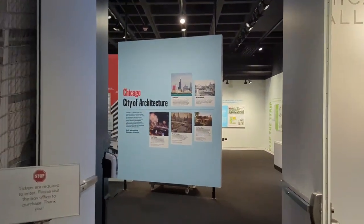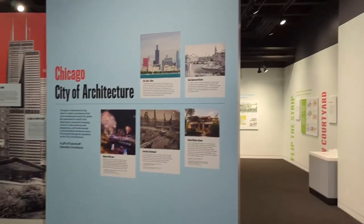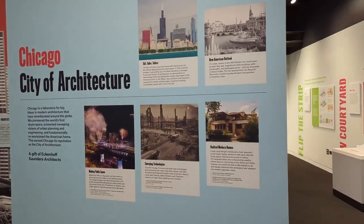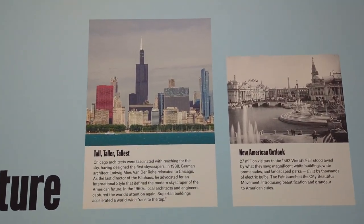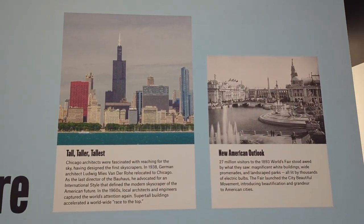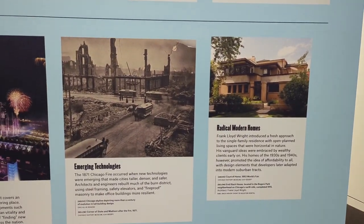Now let's check out the Chicago Gallery on the first floor. There are several panels throughout that display the architectural history of Chicago and the architects that designed the city.